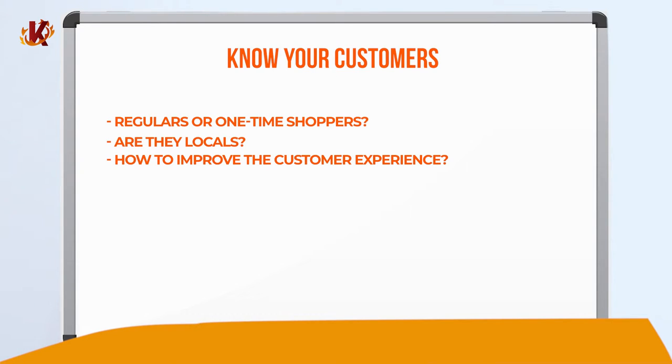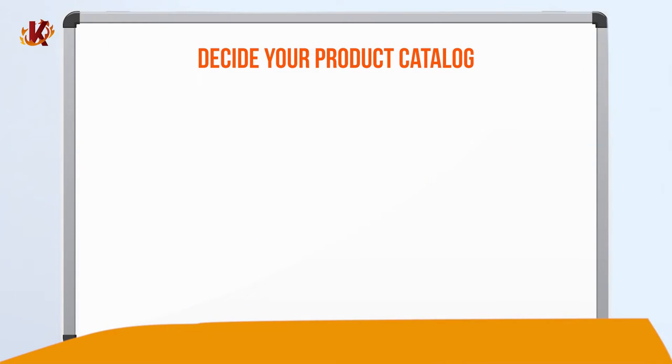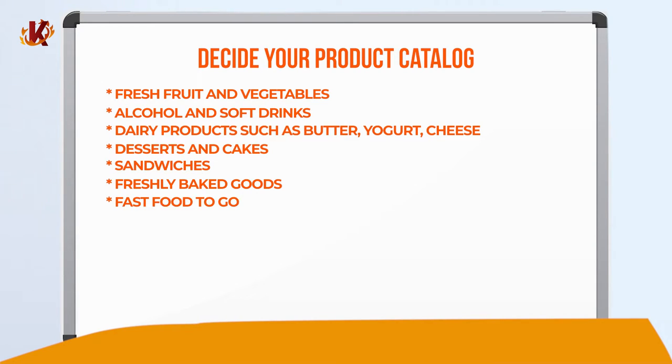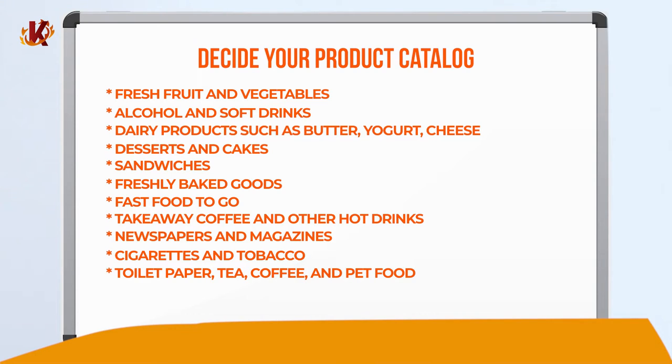Do your customers spend a lot of time in your store, or are they always in a hurry to get out? If so, make the most popular last-minute products such as bread and milk visible and accessible. You must have a staff willing to serve your customers, efficient line management, and a fast checkout system. Finally, decide on your product catalog. While convenience stores typically vary in what they carry, shoppers usually expect to find fresh fruit and vegetables, alcohol and soft drinks, dairy products such as butter, yogurt, cheese and other desserts, cakes, sandwiches, freshly baked goods and fast food to go, takeaway coffee and other hot drinks, newspapers and magazines, cigarettes and other forms of tobacco, and many household and grocery items such as toilet paper, tea, coffee, and pet food. It's important to maximize your product catalog without overwhelming your stockroom or shelves. Listen to your shoppers, and don't be afraid to improvise as you go.